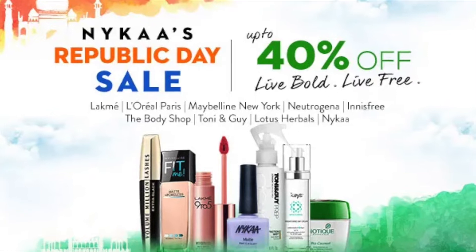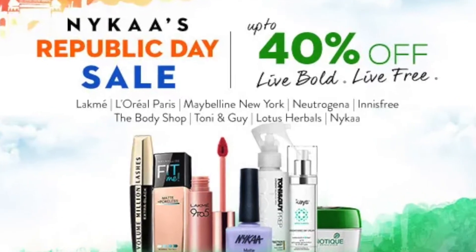Hey, hi Poulami here, welcome back to my channel. Today I am up with yet another haul video. As we all know, the Nyka Republic Day sale is going on and they are up with amazing offers. I picked a few items and in this video I'm going to share those particular items with you guys. I ordered them day before yesterday and everything arrived yesterday, so I thought today I need to sit down and film a video.